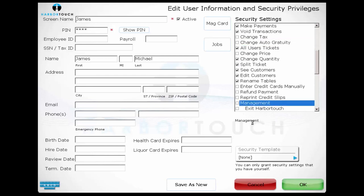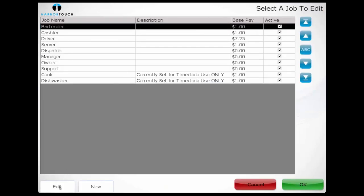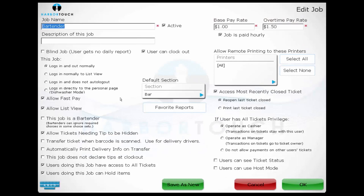We'll then navigate over to the job screen. The job screen allows us to further customize what each user sees and what they can do depending on the job and the industry. Job is where we would control how a user logs in and out of the system and what buttons and features they'll have access to, such as list view, hide authorized, all tickets, and host mode. We can also set the pay rate for each job, and there's a section to determine how a user interacts with other users' tickets, which affects how reporting tracks a transaction handled by multiple users.